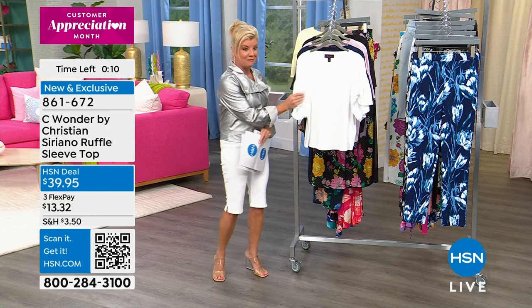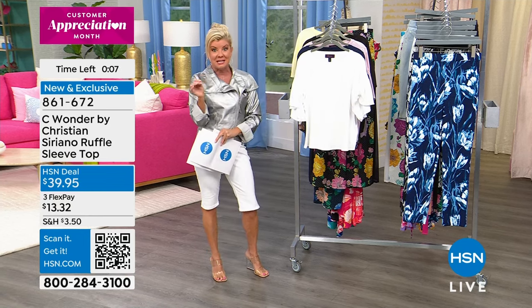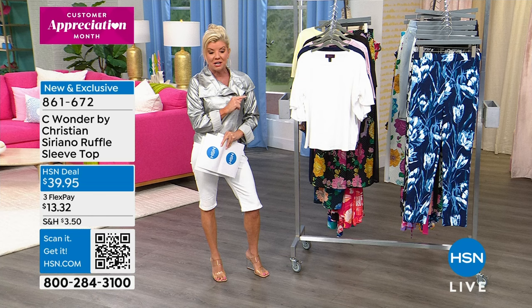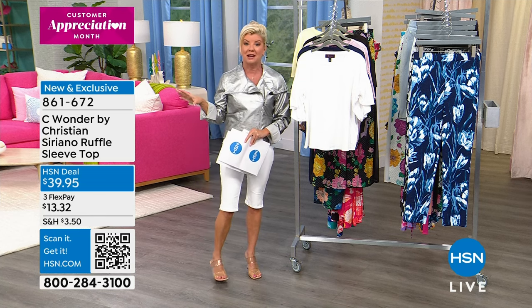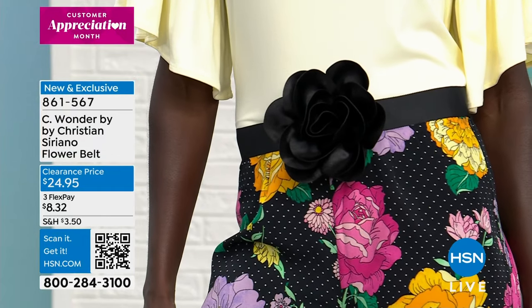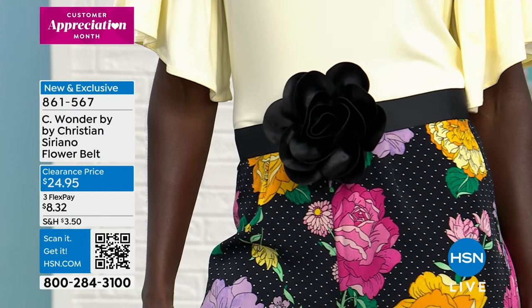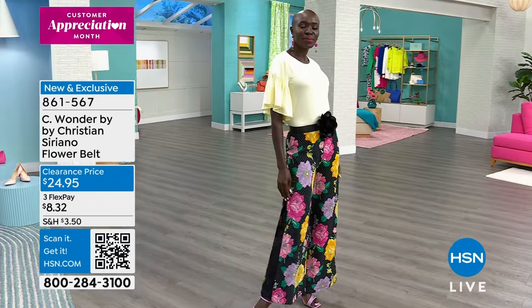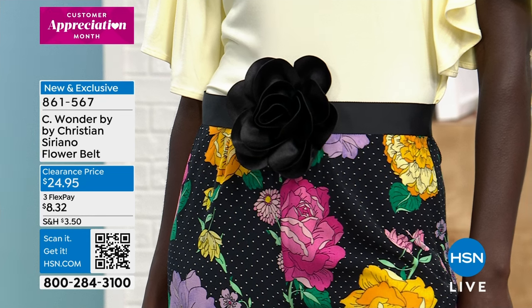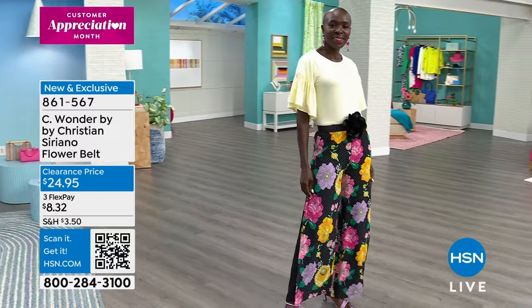Very, very popular — we'll keep you updated. There's a top to go back to. We also have a darling little cigarette pant, printed pants, and a flower belt that looks so cute. The flower belt, item 861567, is $24.95 in lilac, lipstick pink, peach, and sailor blue. It also goes back perfectly with one of our little maxi dresses we'll be talking about in just a few moments.